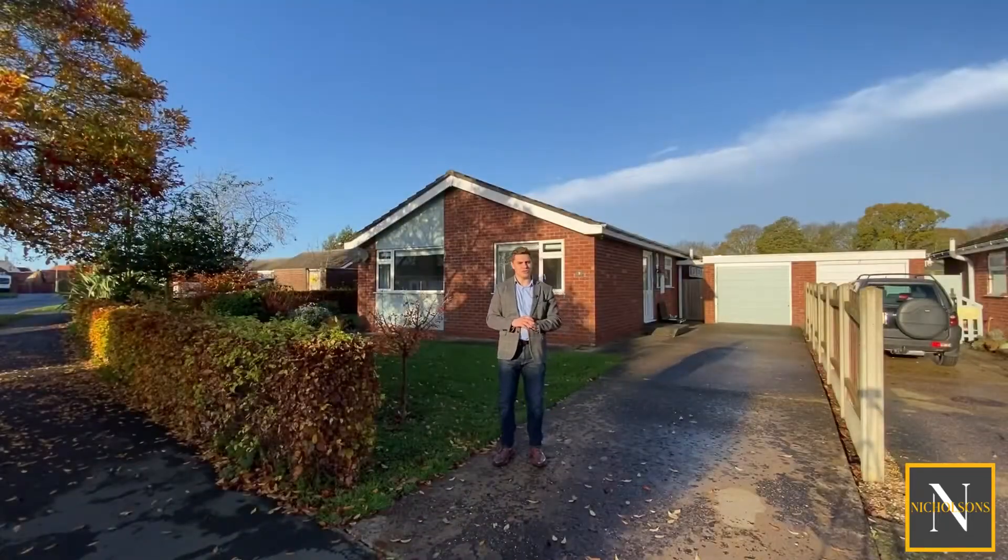Inside the property we've got an entrance hallway. There's a lounge and kitchen. We have three bedrooms as well as a shower room and a separate guest WC. There's also a conservatory off the back of bedroom number three, which was used by the owners as a study.